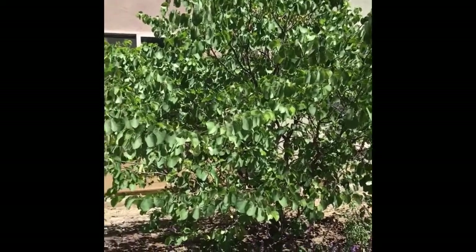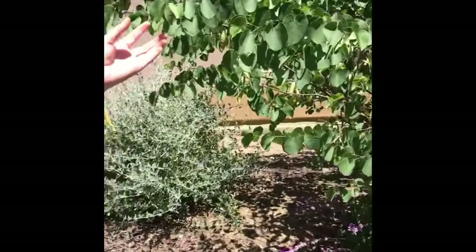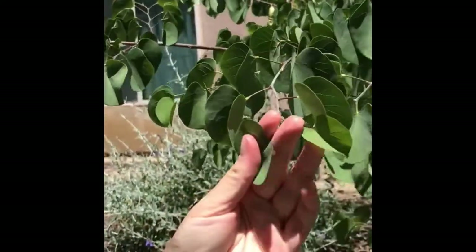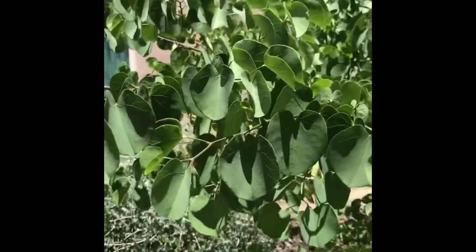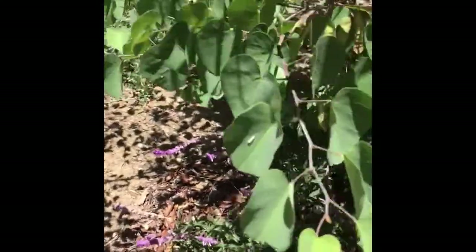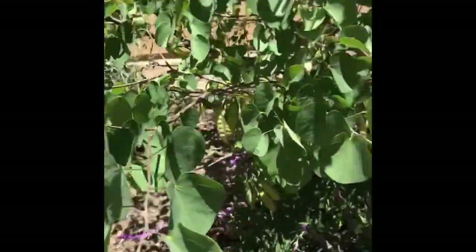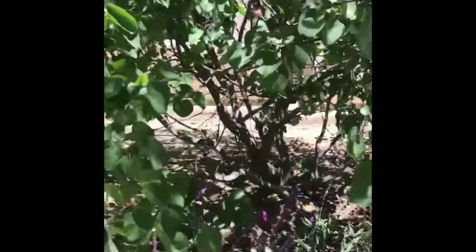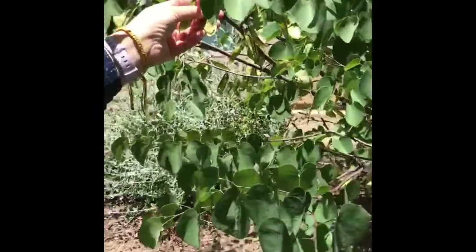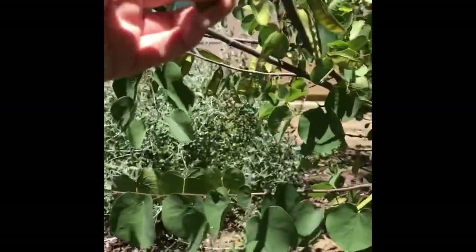Here we have Cercis occidentalis. It has very heart-shaped leaves if you fold them flat — but they do fold in half. It's called western redbud because it has these gorgeous pink flowers in the spring. It has a gray bark and is planted a lot next to parking lots and buildings. Here you can see the seed pods forming on it — these are not mature yet.